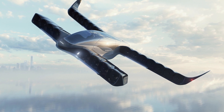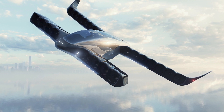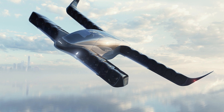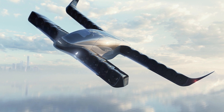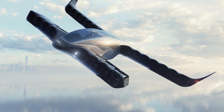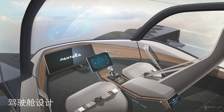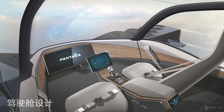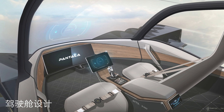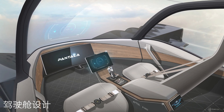But what sets the Pontala Concept H apart from other eVTOL aircraft? For one, it's the first eVTOL with ducted fans and side tilt wings made in China, providing maximum control of the aircraft in calm or gusty winds. With a range of 250 kilometers (155 miles) and a cruise speed of 300 kilometers per hour (186 miles per hour), this eVTOL can transport passengers efficiently and quickly.